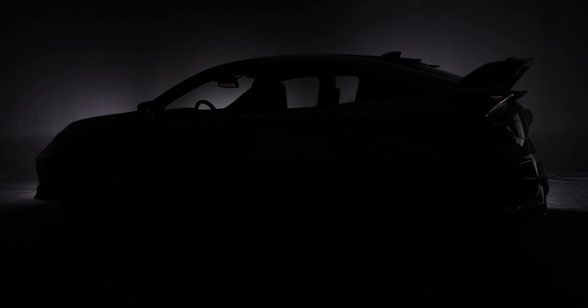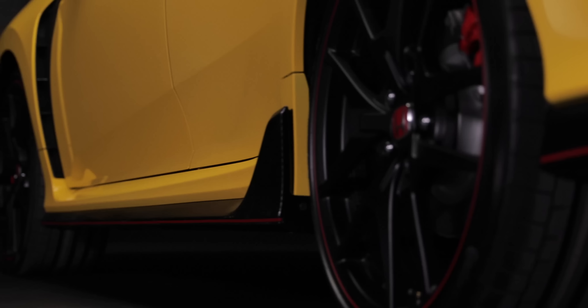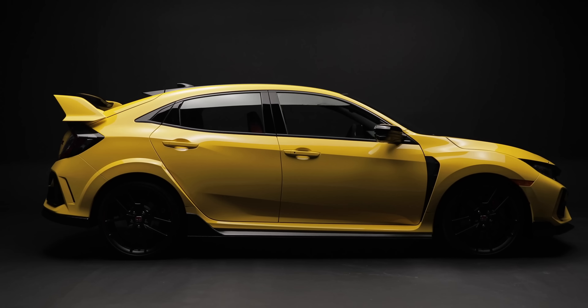This car has 306 horsepower and 295 foot-pounds of torque, precision sport-tuned suspension, a short-throw six-speed gearbox, an iconic rear wing spoiler, and each one has an individual serial badge. Figured out what it is yet? This is the 2021 Type-R Limited Edition.